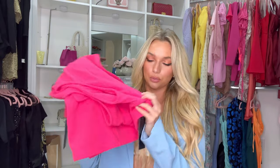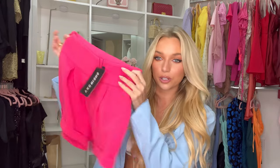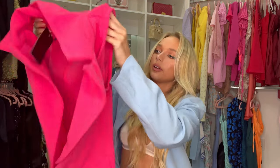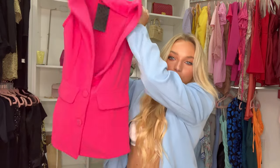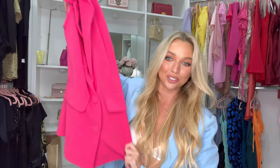The next look is a pink set — super cute, and I feel like it's really great for street style, especially for New York Fashion Week. It's these really cute little shorts, super quality, thick and comfortable, and then the top is sleeveless and long so the shorts just peek out at the bottom. Super cute — I'm going to try this one on.